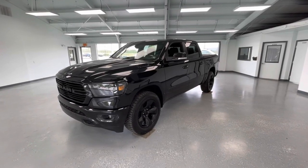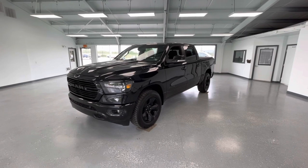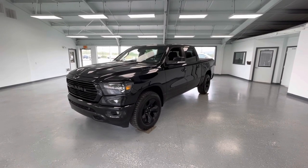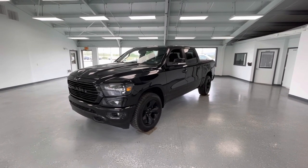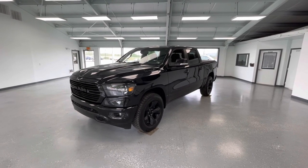Hey everyone, it's Ryder from All Things Automotive. Thanks for tuning in. Hope you're all having a wonderful day. Today we're going to look at a 2019 Ram 1500 Bighorn in a beautiful black exterior. I would like to mention that this vehicle also has a clean Carfax with two previous owners.